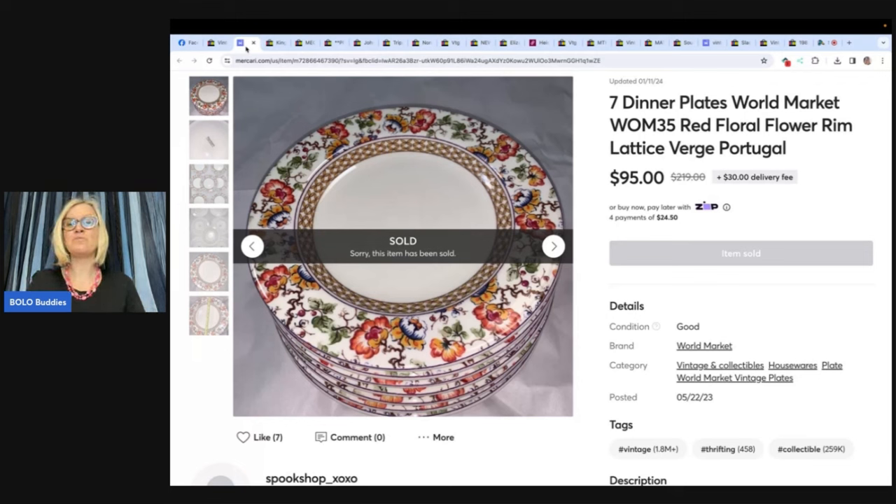Seven dinner plates — World Market, red floral flower rim, Latisse Vergue, Portugal. She purchased these at Goodwill for $10. After sitting around listed at $200 with likes and no offers, she would randomly drop the price. She had it at $95 and someone randomly purchased them from her Mercari shop.